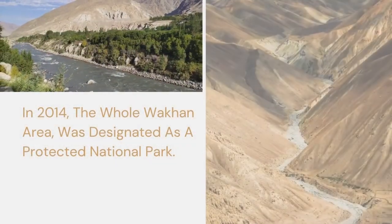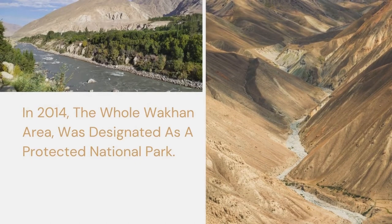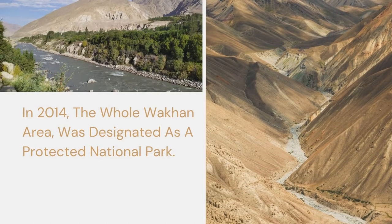In 2014, the whole area of the Wakhan was designated as the Protected Wakhan National Park.